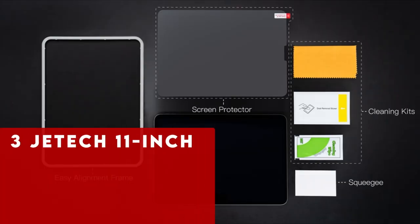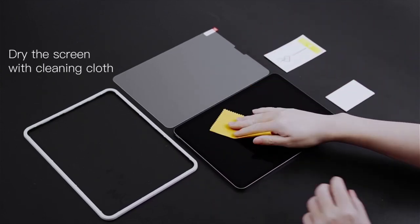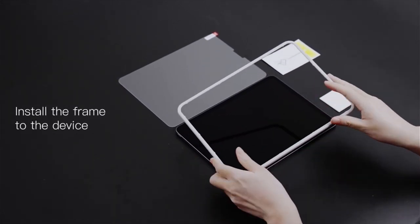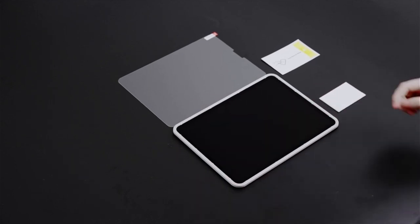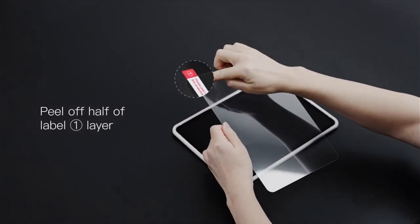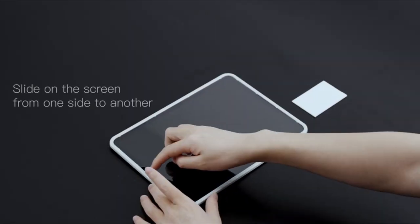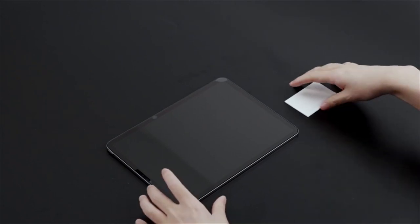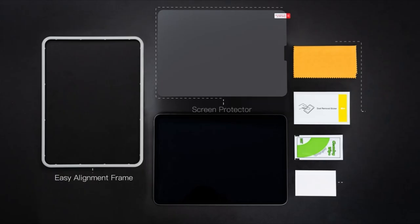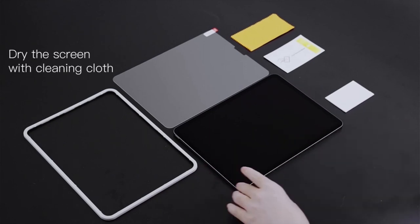At number 3 is JETech 11-inch. Exclusively designed for the iPad Air 11-inch M2 2024, the JETech 11-inch screen protector offers robust protection with ease. The included installation frame ensures perfect alignment, making application a breeze without any air bubbles. Crafted from premium tempered glass with a 9H hardness rating, this protector guards your screen against daily scratches and abrasions. Its ultra-clear design maintains the original resolution and touch sensitivity of your iPad, ensuring a seamless user experience. The hydrophobic and oleophobic coating effectively reduces fingerprints and oil residue, keeping your screen pristine and easy to clean.